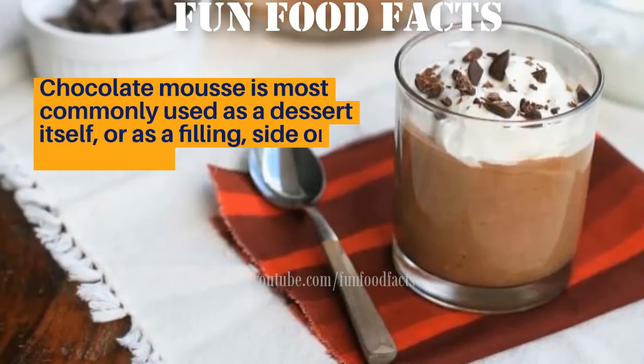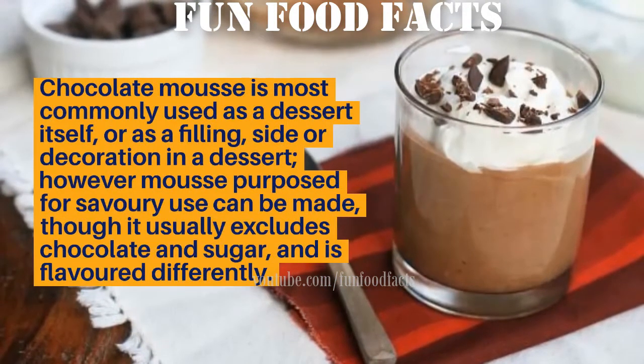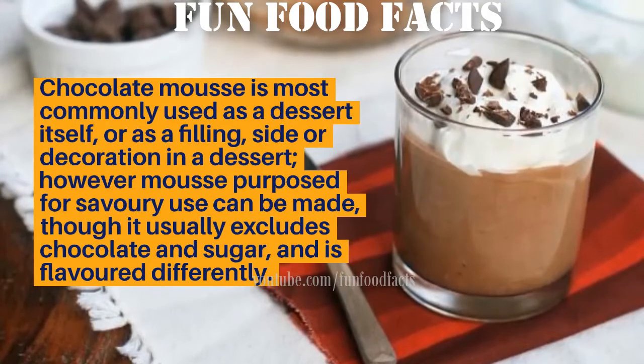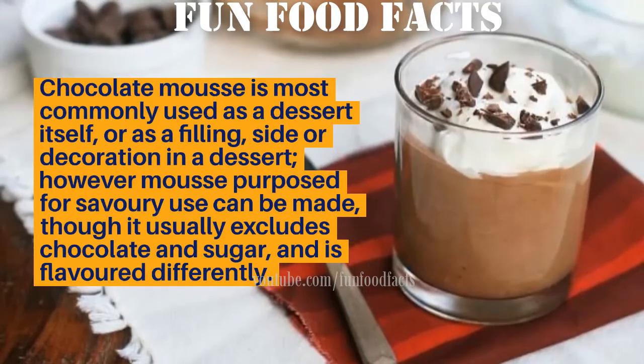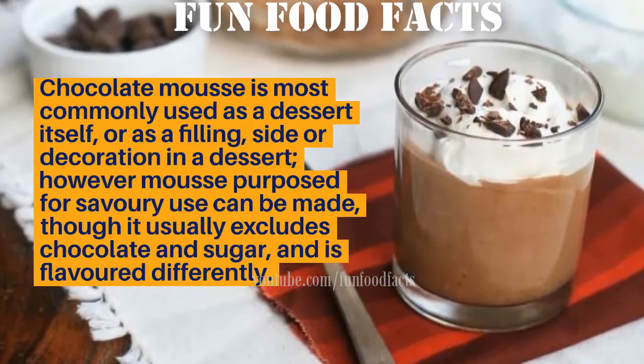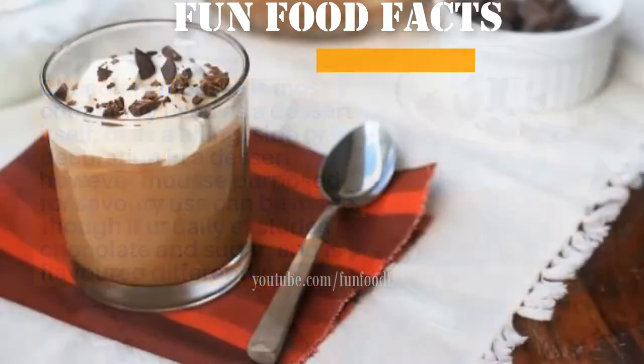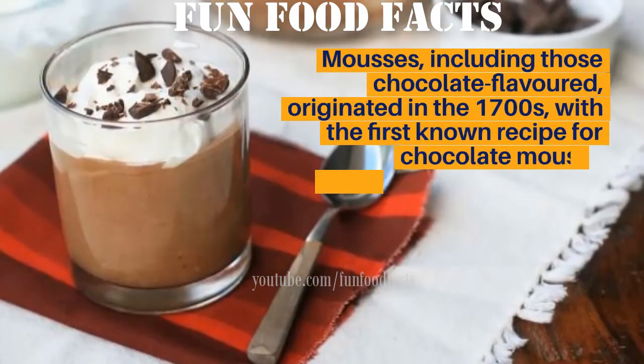Chocolate mousse is most commonly used as a dessert itself or as a filling, side, or decoration in a dessert. However, mousse proposed for savory use can be made, though it usually excludes chocolate and sugar and is flavored differently.